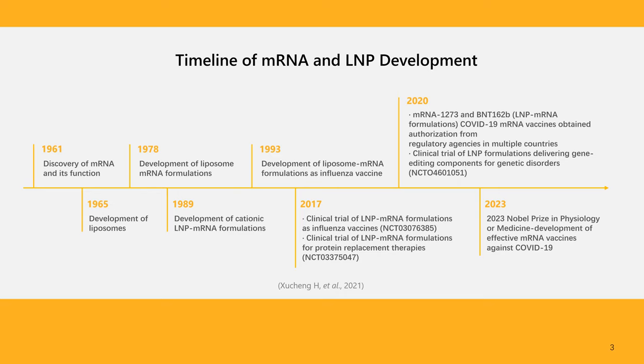In 2017, two clinical trials are documented: one for LNP mRNA influenza vaccines and another for protein replacement therapies. The year 2020 is marked by the authorization of mRNA-1273 and BNT-162b2 COVID-19 vaccines across multiple countries, a landmark event demonstrating the rapid and effective application of mRNA technology in public health. In 2023, the Nobel Prize in Physiology or Medicine was awarded for developing effective mRNA vaccines against COVID-19, underscoring the profound influence of this technology on worldwide health initiatives.